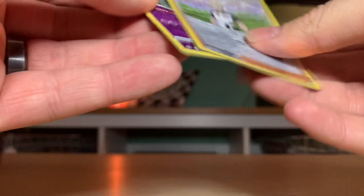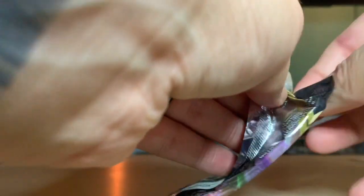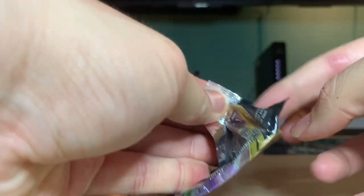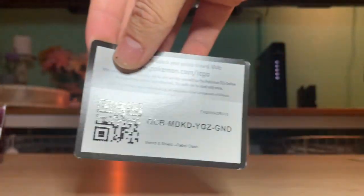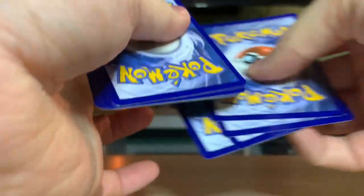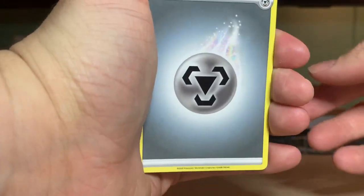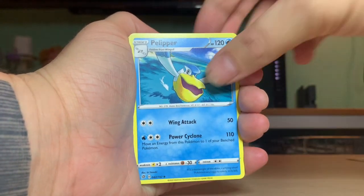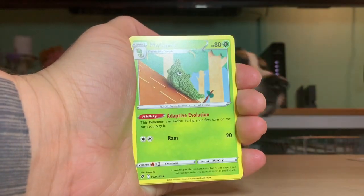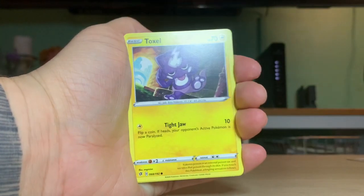Let's open up the third pack. Anybody wants the code - it's right there. One, two, three, four - let's try water. Metal - a little off. Pelipper, Speed Energy - I am Speed! Metal... Polteageist - it's the crocheted art, not a fan of it. Toxel, another one.